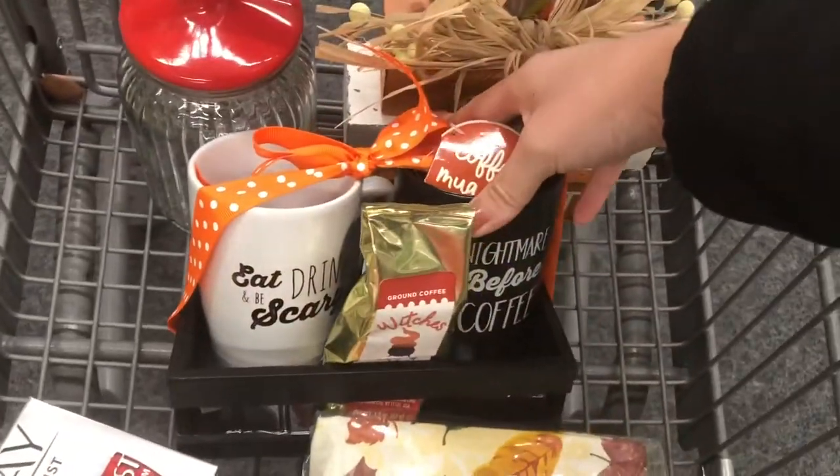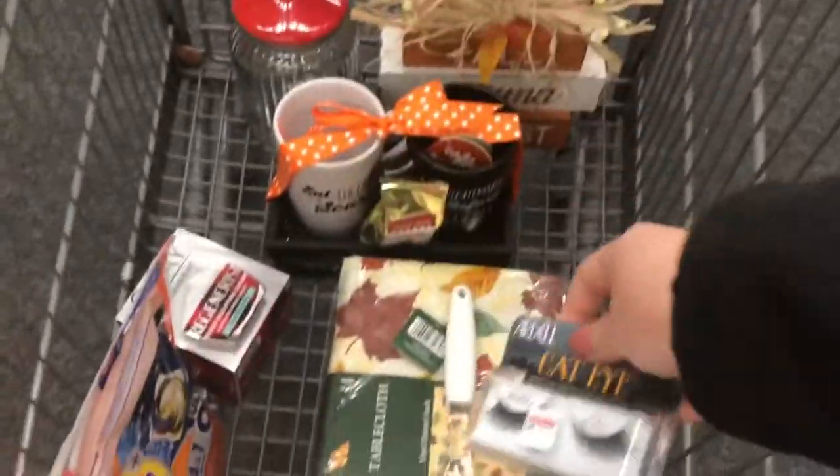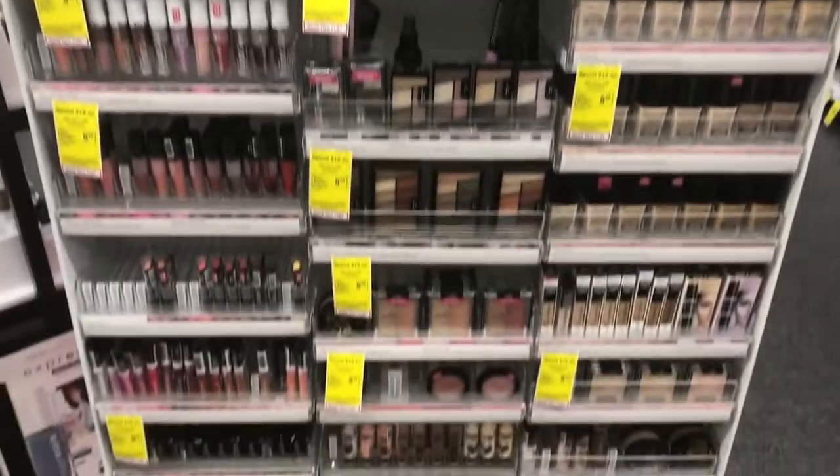I also found this mug — I think it was $2.99, but it's a little more on the expensive side. I think these are at full price so I might put those back, but I'm still going to look around and see if there are any more.